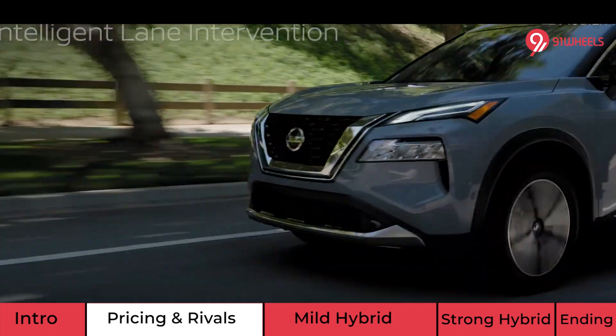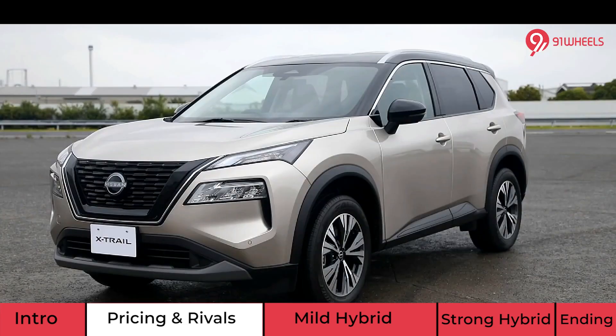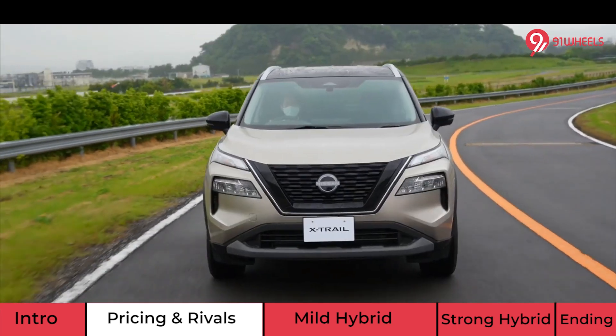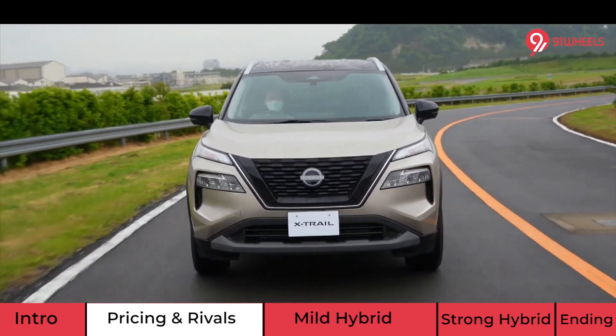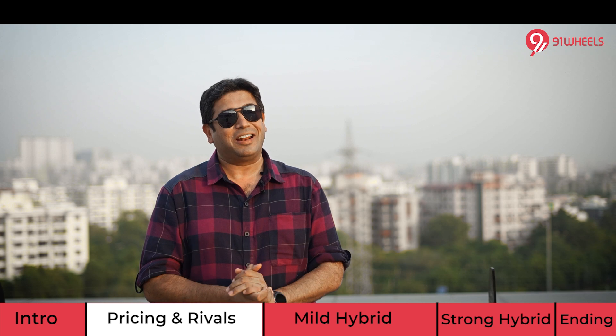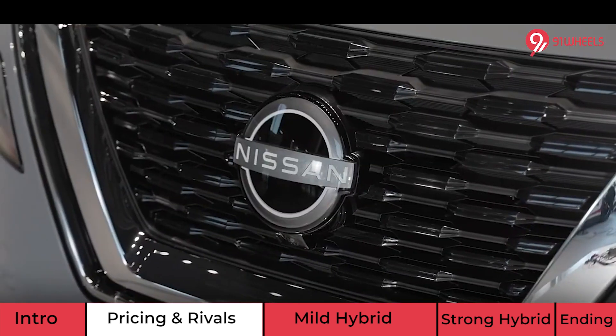Another reason for the high pricing is the fact that the X-Trail will not be made in India — it will be imported as a CBU, or completely built unit. This means heavy import duties and import taxes on the X-Trail, thanks to Indian government rules and regulations.